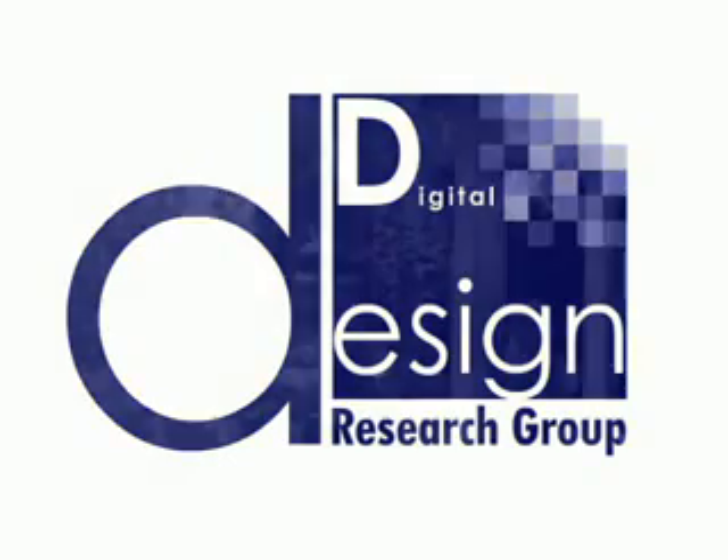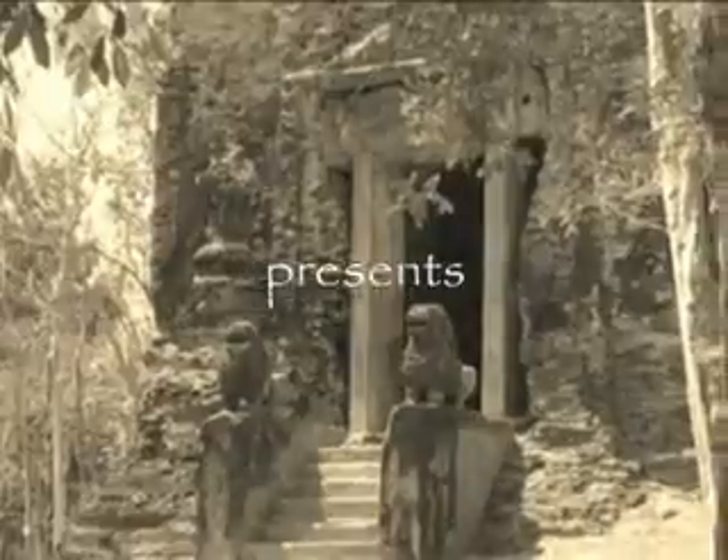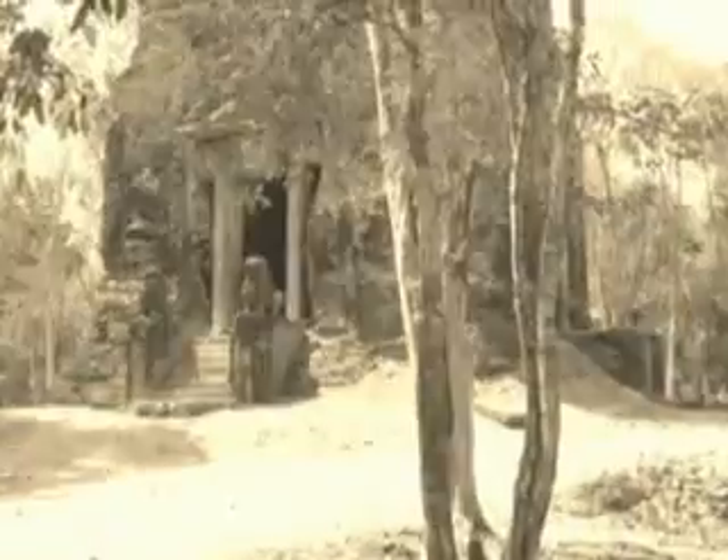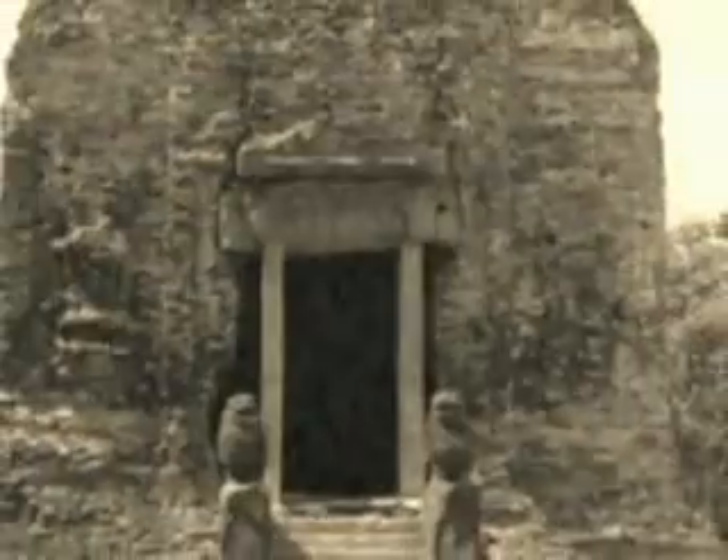You probably know Angkor Wat, you probably know Banteay Srei. Have you heard of Sambor Prei Kuk? It is the earliest surviving records of Khmer temples, predating the better-known Angkor Wat by several centuries.